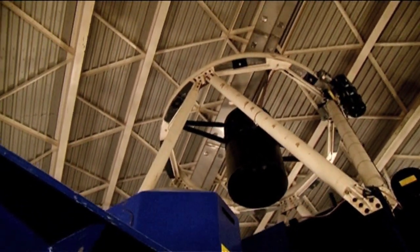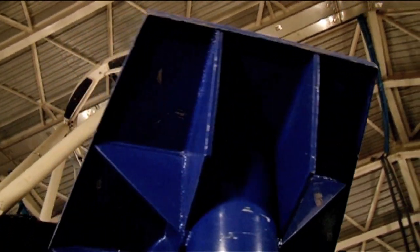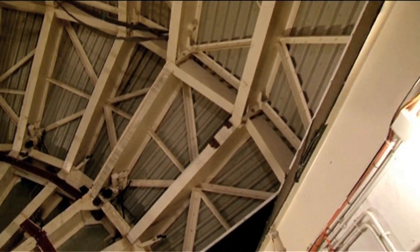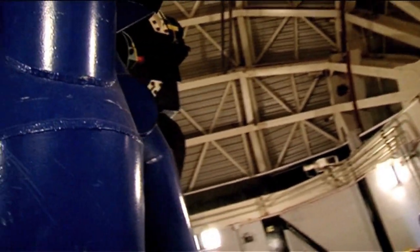So here we are now inside the Liverpool Telescope, and it's much, much bigger than it looks from the outside. This grey bit here — that's the two-metre mirror. This shell-like dome opens each night. The telescope can rotate in azimuth, and its altitude can also rotate, so it can tip this way.